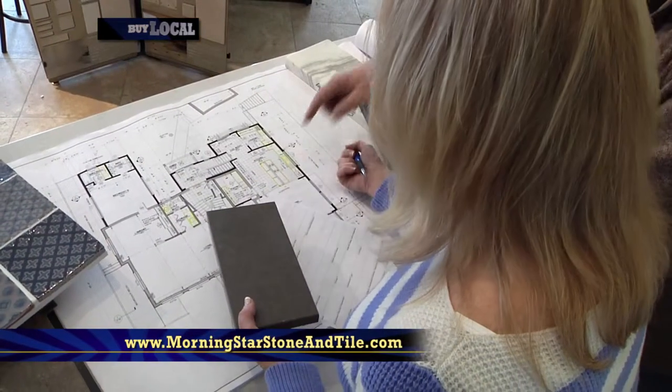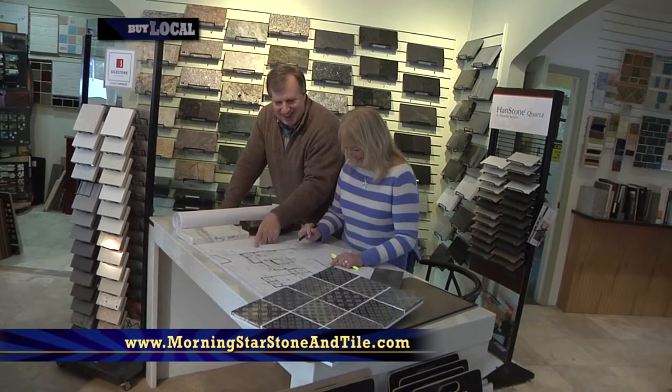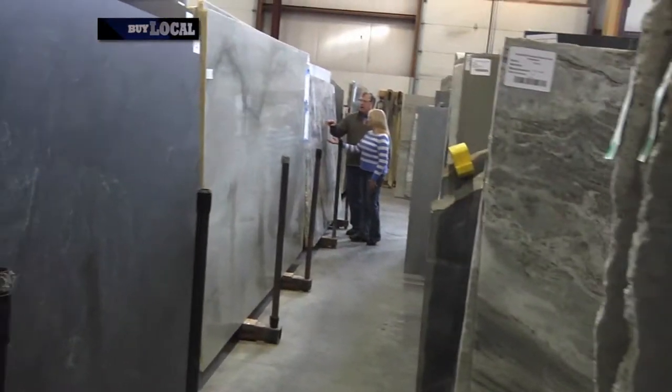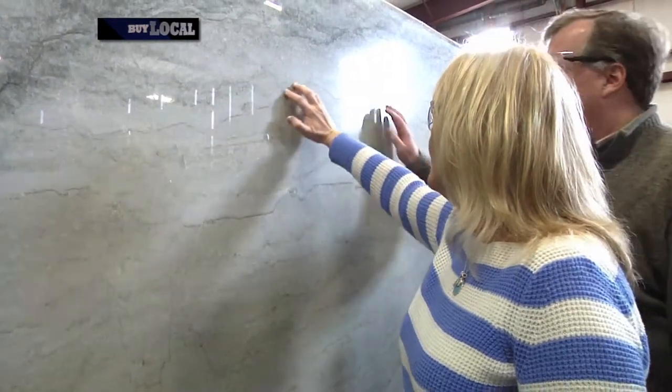We offer granite, limestone, slate, marble, soapstone, and quartzite. We do different finishes, so we want you to touch and feel the samples. We will guide you through every step of the process to make your visions come true.